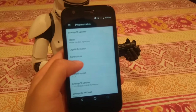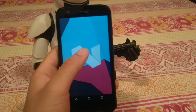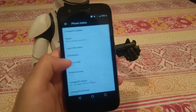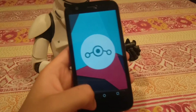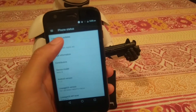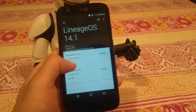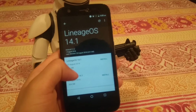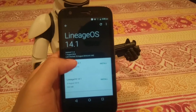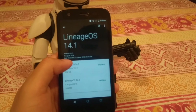Let me show you that we are in fact running Android 7.1.2. There's a little Nougat easter egg, and let me also show you the LineageOS easter egg. You can go to LineageOS updates and at the time I'm shooting this video — 15 August 2018 — this was the latest nightly of LineageOS 14.1 for this device.